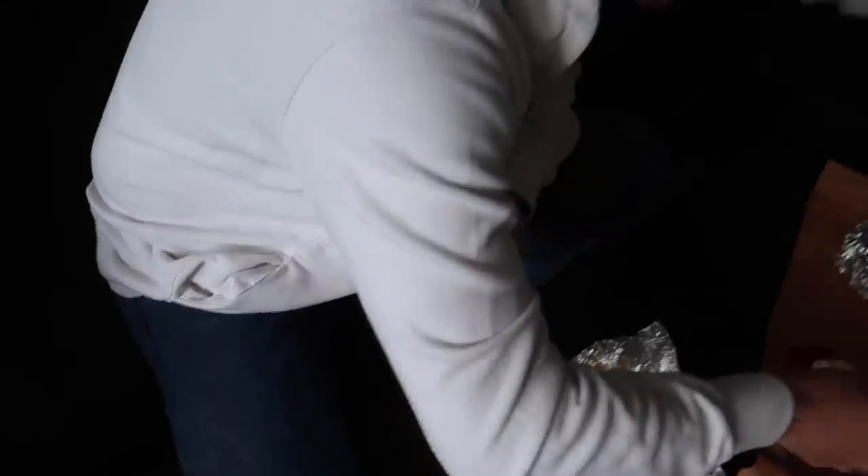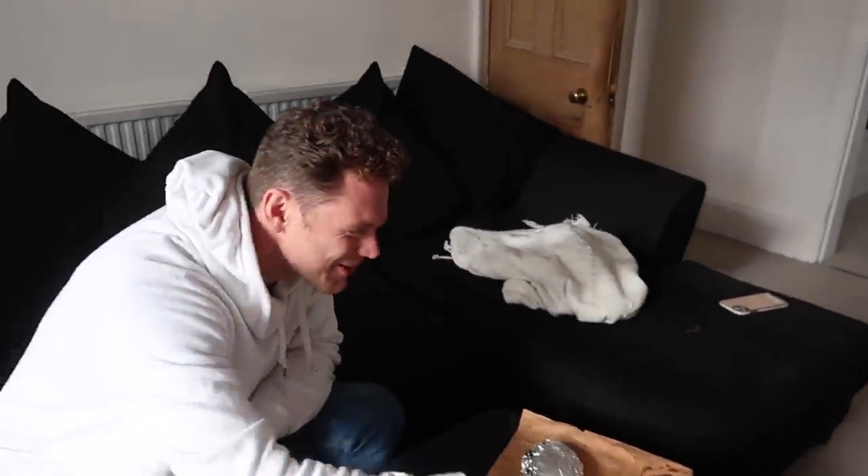I've also got home to a big delivery — I have no idea what this is, I'll open that up later as well.